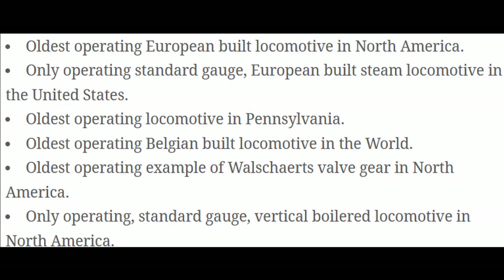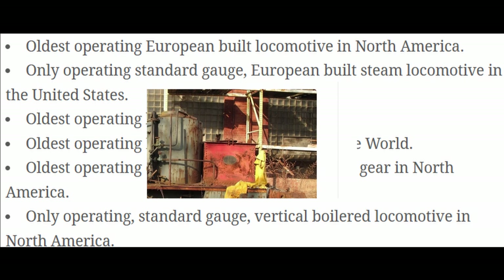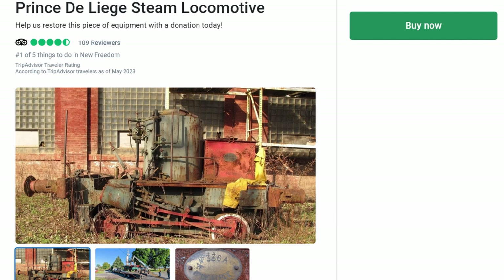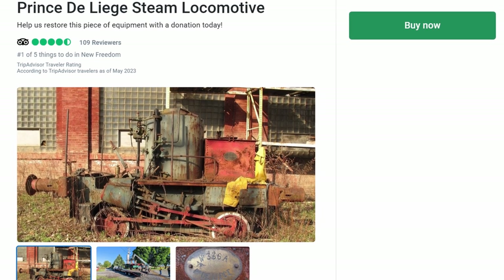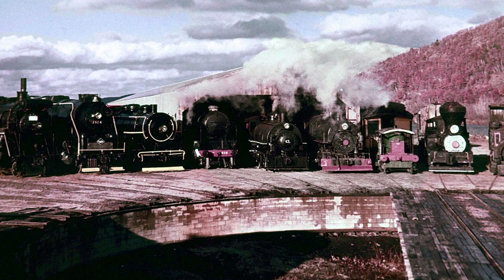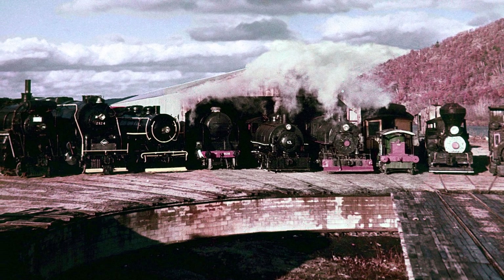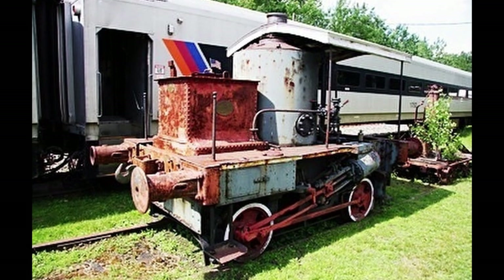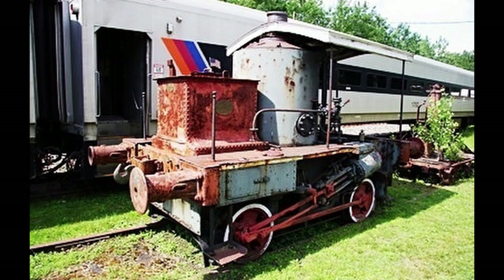Upon completion, the small engine will hold several records, including the only operating standard gauge European-built steam locomotive in Pennsylvania and the United States, and the only operating vertical-boilered locomotive in North America. You can help the restoration of this engine by donating to this project on the Northern Central Railway's website with the project donation link in the video's description, and even if you can't make a donation, simply raising awareness of this little-known gem in international railway history helps spread interest in lesser-known restoration projects, as well as a greater understanding of railway history as a whole to millions of people.